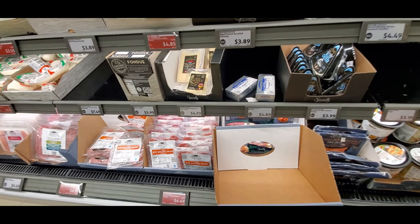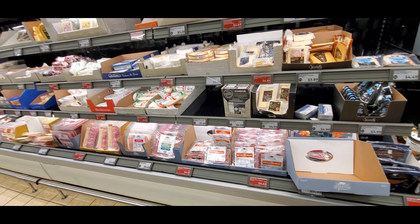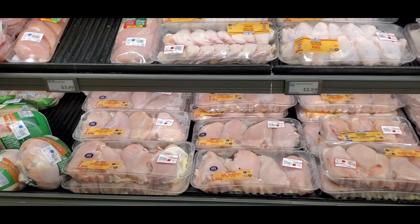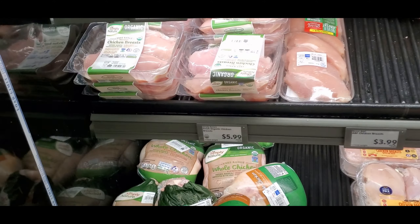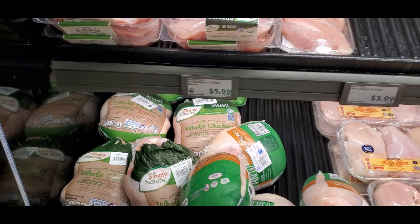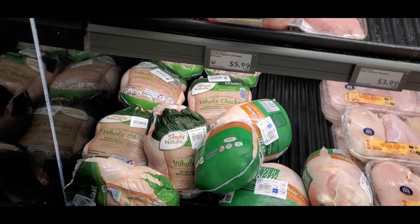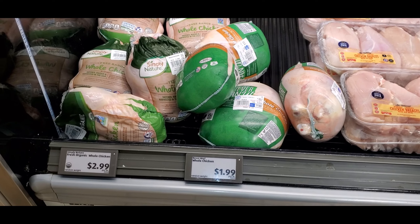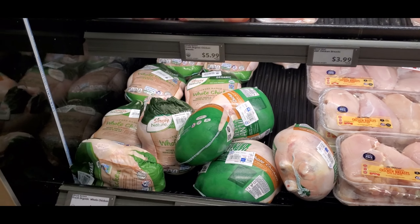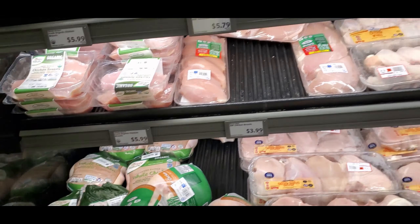I'm just looking around at their pre-packaged cold goods in the refrigerator section. Here's the meat section — looking at the prices for organic chicken. The chicken is cheaper here by the pound than at Wegmans or Whole Foods. Browsing through the chicken section, it looks fully packed with no gaps in the meat area.